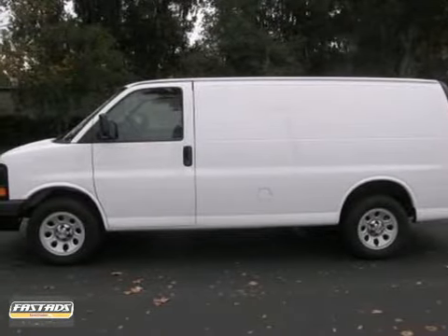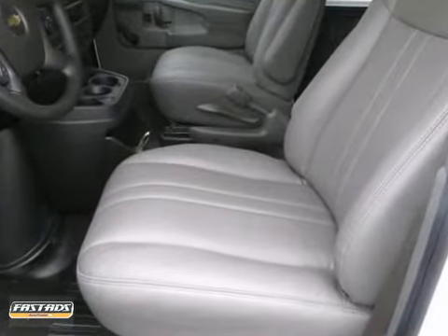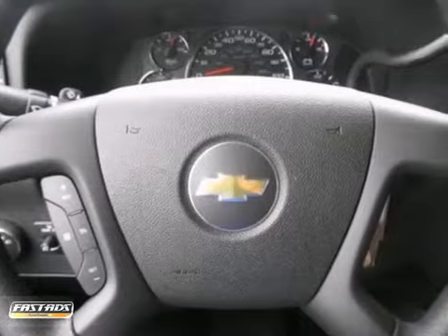You'll get years of use out of this trustworthy 2013 Chevrolet Express Van. It comes with everything you need, like traction control, a tire pressure monitor, and a trip computer.